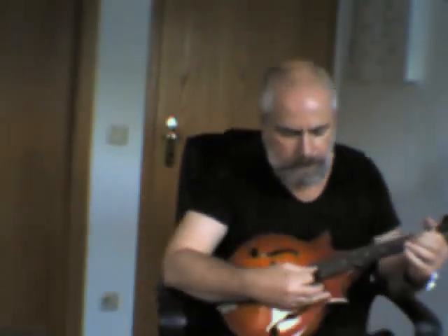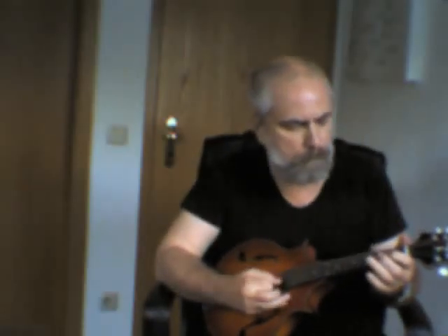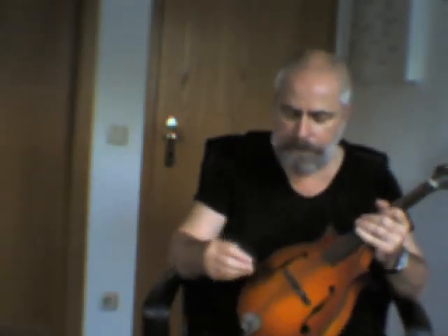Now we go to minus 20 years. At that time I was playing in a folk band and had two or three main instruments. One was this two-point mandolin, which is one of the few still working.